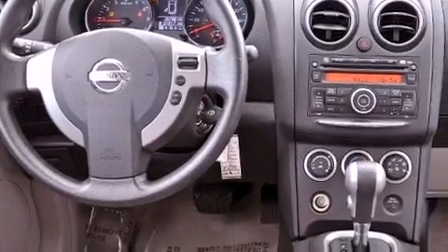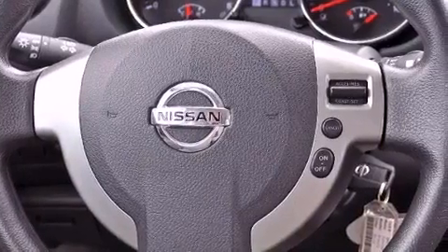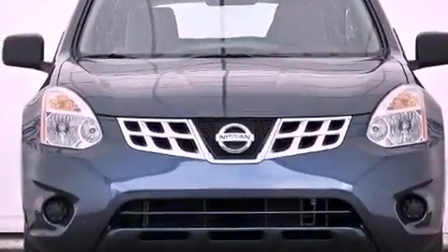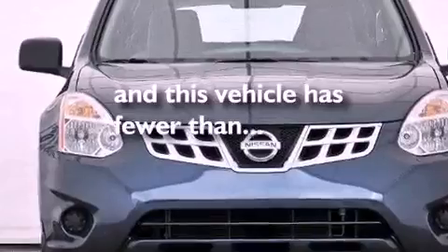Additional features include cruise control, a rear spoiler, a passenger side vanity mirror, an engine immobilizer theft deterrent system, 12-volt power outlets, rear impact crumple zones, steering wheel mounted controls, and this vehicle has less than 26,000 miles.